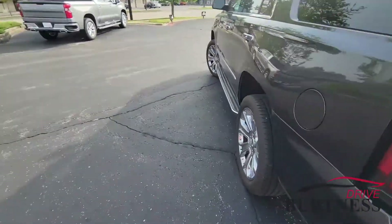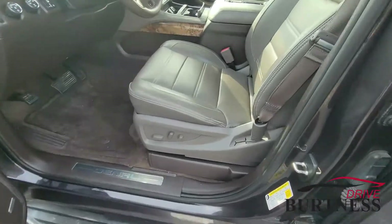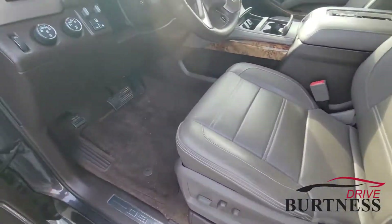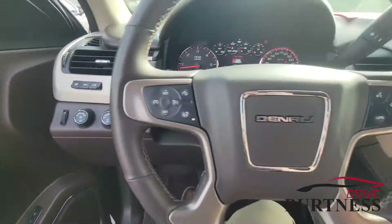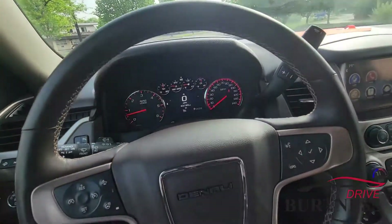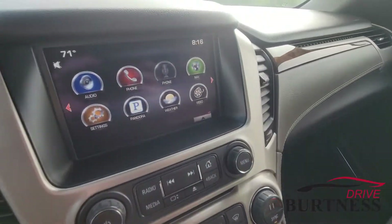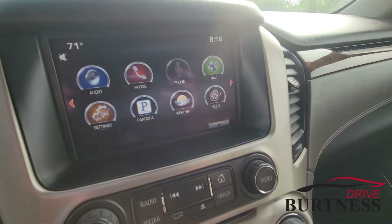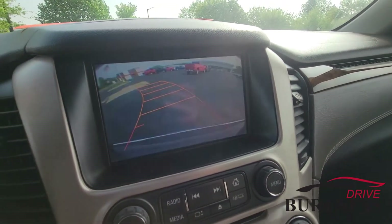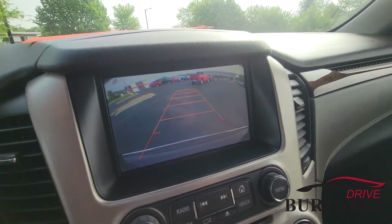Let's check out the driver's seat now. It's got keyless entry on all four doors. Nice Denali stitching in the headrest here. We got memory seats for the driver, power adjustable pedals, and power tilt telescopic steering wheel — it's leather wrapped and heated as well. Here's the touchscreen — it's got built-in navigation and Bluetooth for your phone. Here's a shot of the backup camera; it's got guidelines that move with the wheel, super handy while backing up.